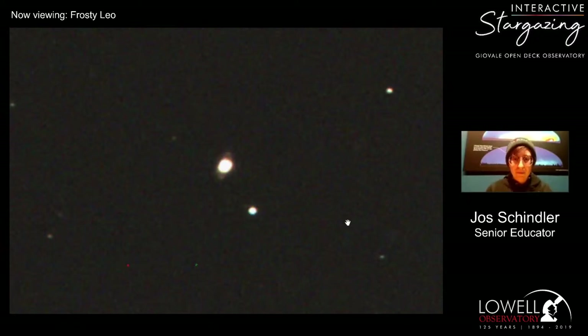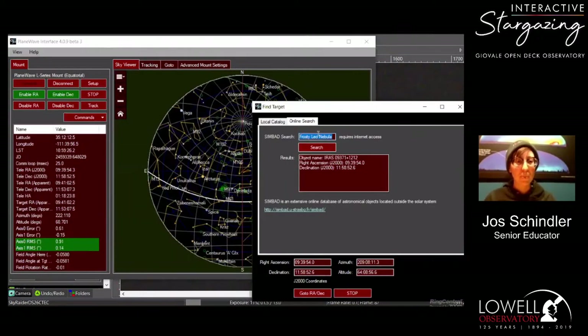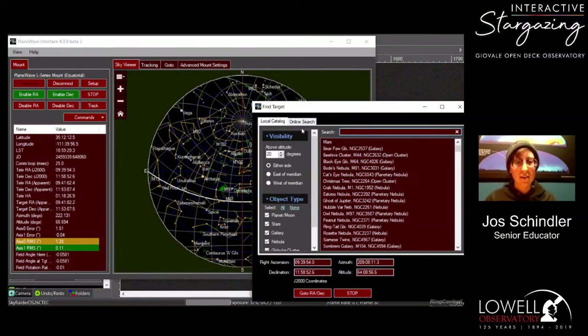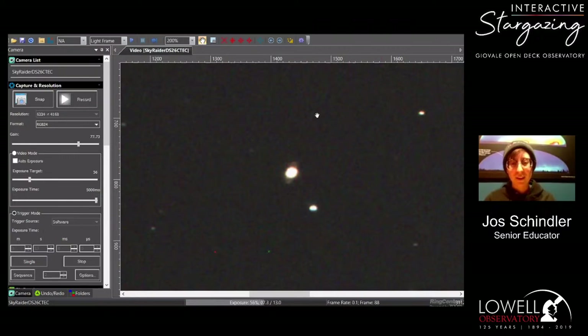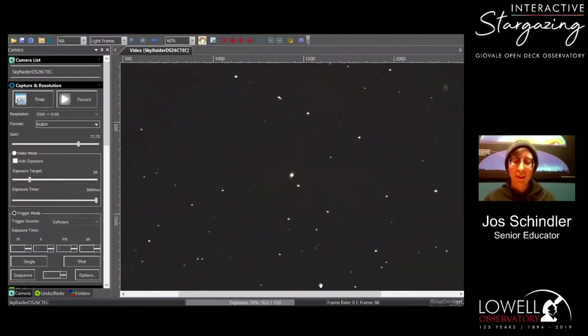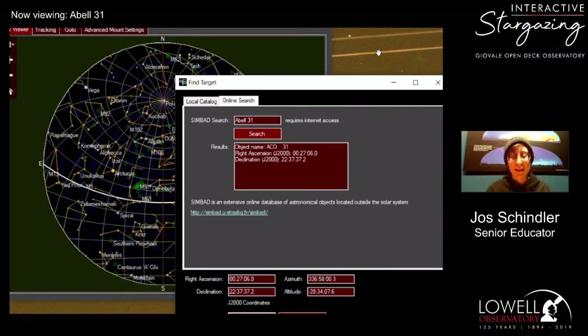Tom C is asking to look at Abel 31, which is in Cancer. That's a perfect opportunity since we can talk more about the evolution of stars — we just looked at a protoplanetary nebula, and Abel 31 is a planetary nebula, the next stage right after the Frosty Leo Nebula. Stars go through these various stages, but they take a very long time.